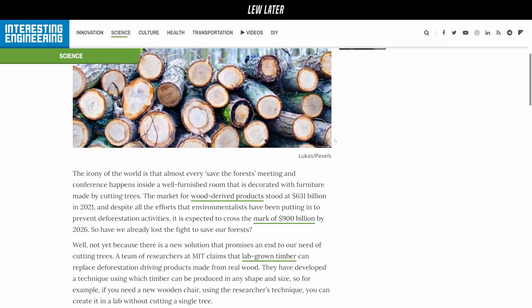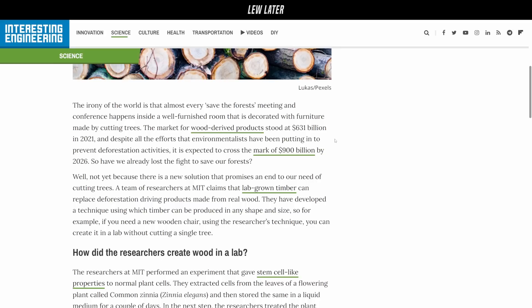They said something funny at the beginning of this: you would have a save-the-forest meeting in a room that's furnished, and most likely you're going to be sitting on the wood that you're trying to save. Well, they gotta start somewhere.